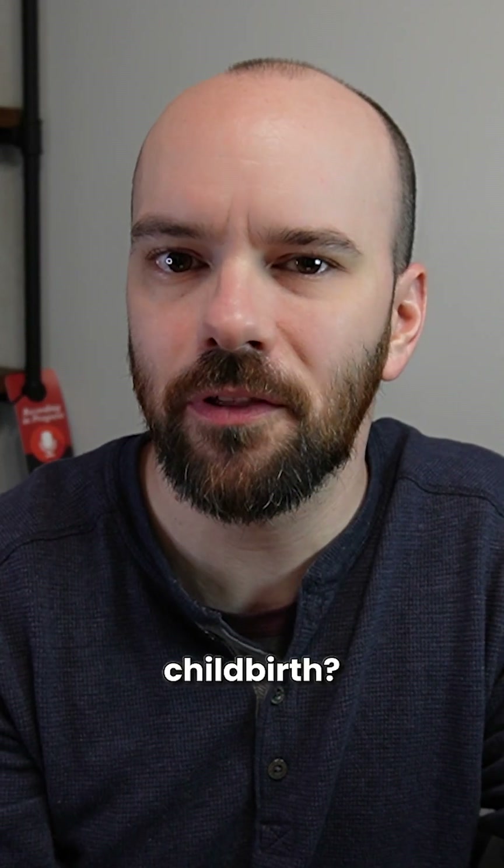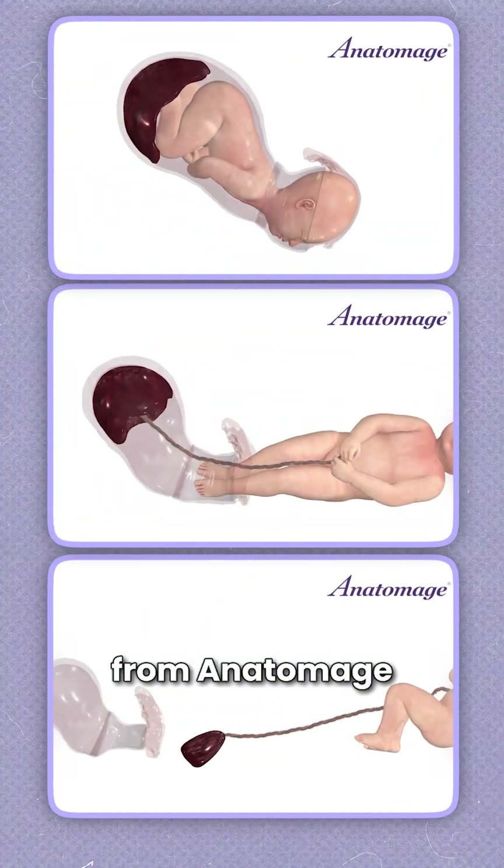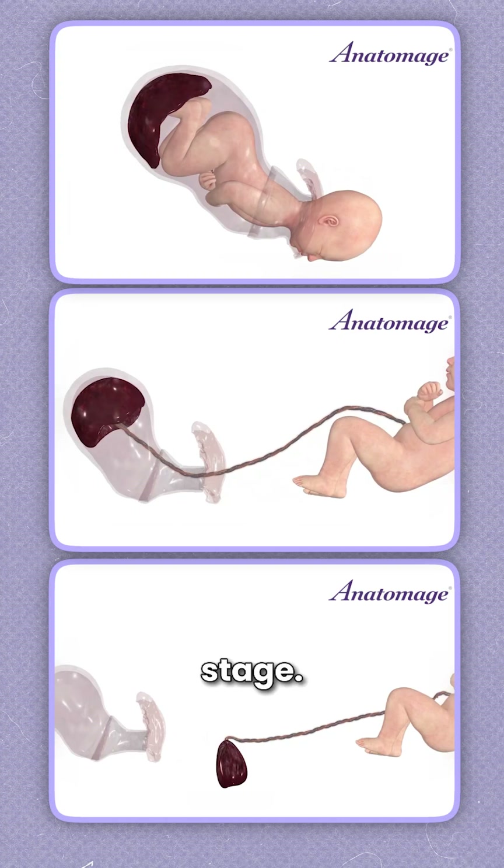Hey, can you name the three stages of childbirth? Let's check out this birth simulation from Anatomage to explore what happens during each stage.